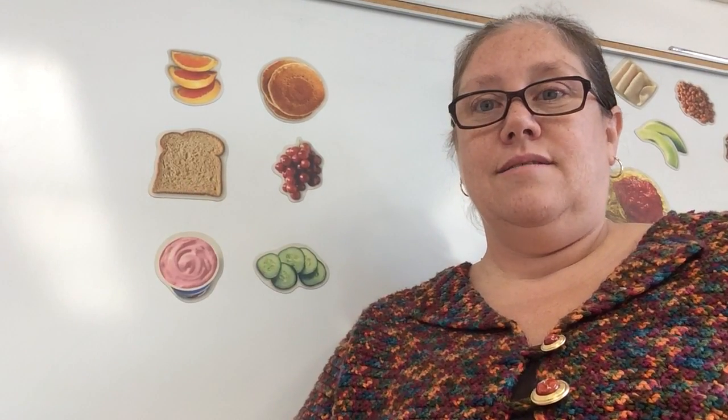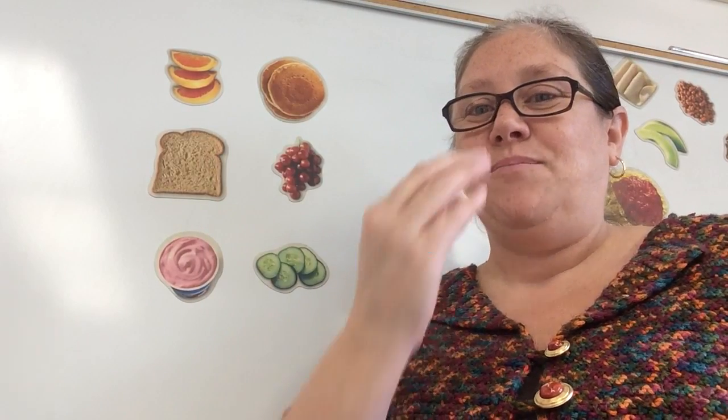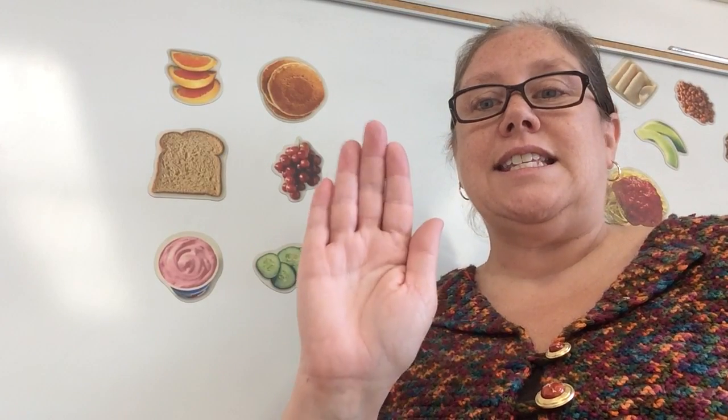Let's do bread. Here we go. Stretch it out. Bread. Do it again. Bread. It stops on d.